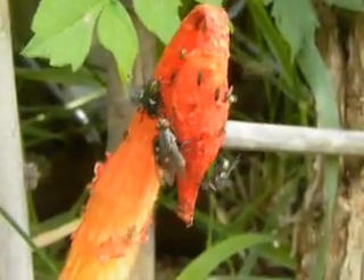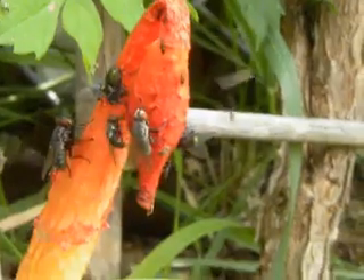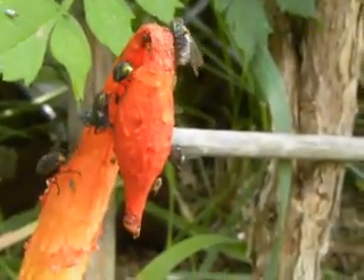What kind of fungus is this? Okay, this is called a stinkhorn mushroom. And it stinks — that's why the flies are attracted to it.